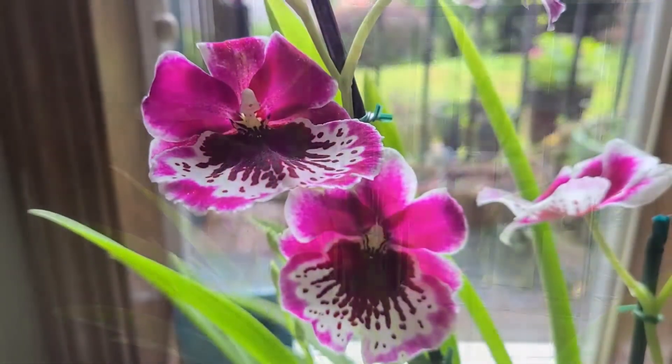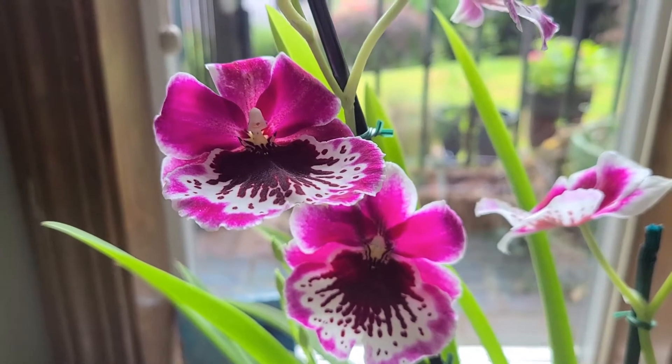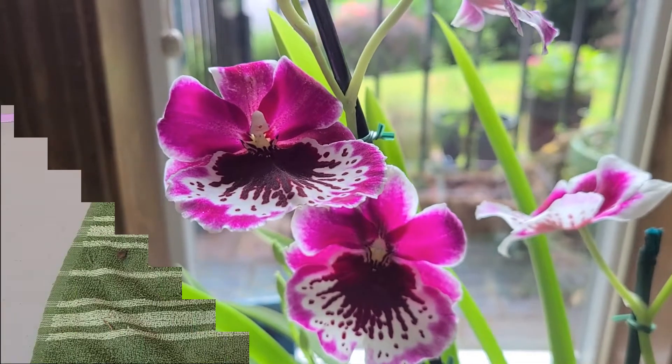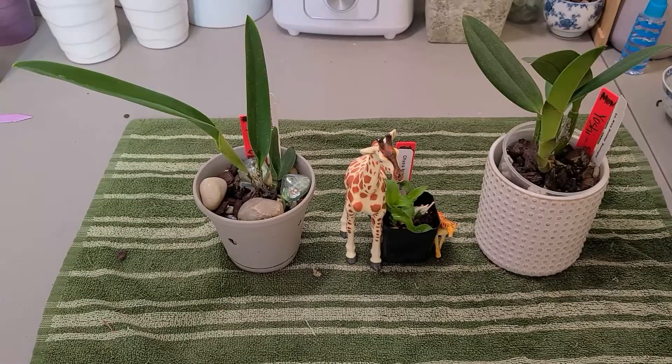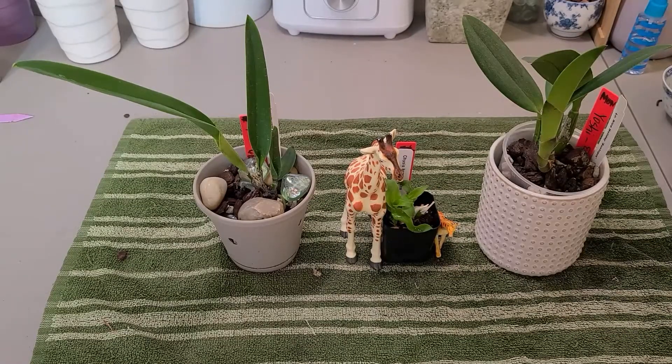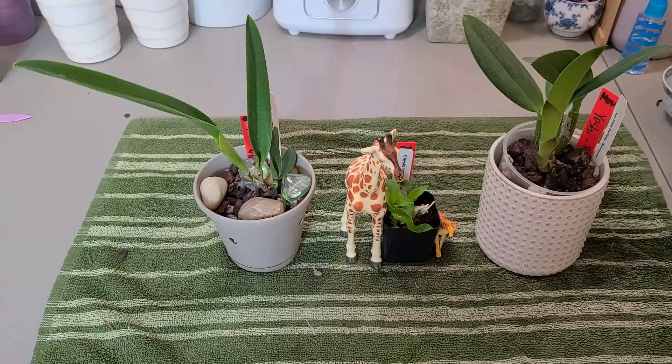Let me show you the other orchids that came in the package. Here's a little fun fact — my three little plants I got from Yoshi. They are growing well and they have adjusted to my little house here. The one in the middle — you see that little tiny thing?